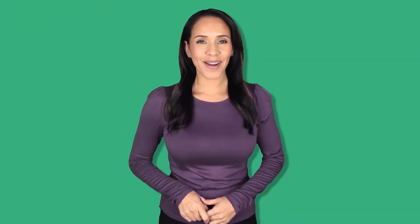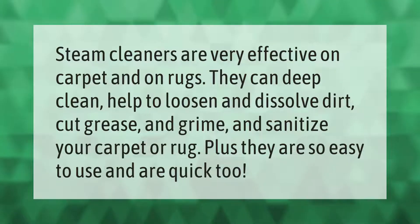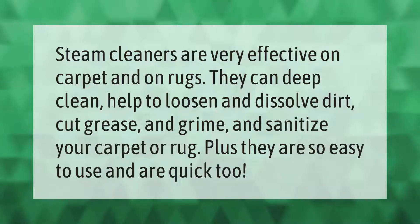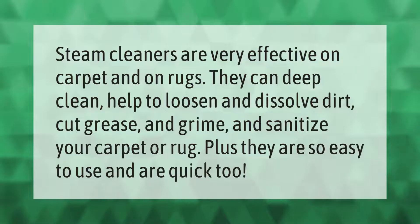Steam cleaners are very effective on carpet and on rugs. They can deep clean, help to loosen and dissolve dirt, cut grease and grime, and sanitize your carpet or rug. Plus, they are easy to use and quick too.